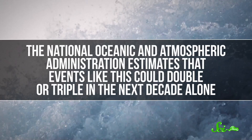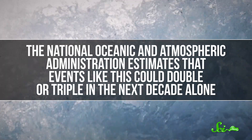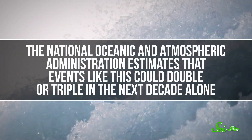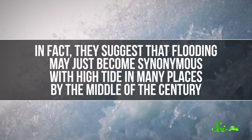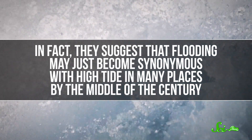Today, this type of thing is happening in port cities around the world. And the National Oceanic and Atmospheric Administration estimates that events like this could double or triple in the next decade alone. In fact, they suggest that flooding may just become synonymous with high tide in many places by the middle of the century.